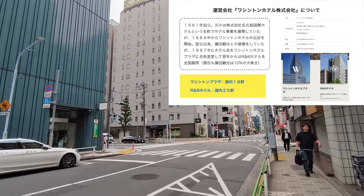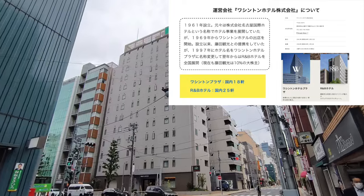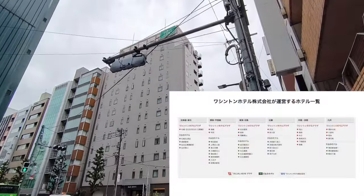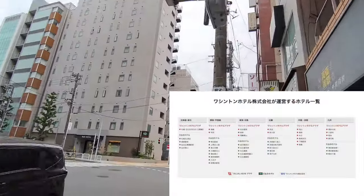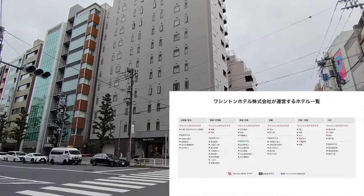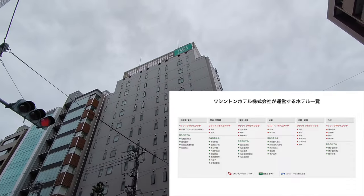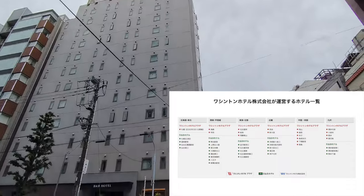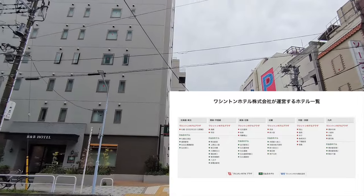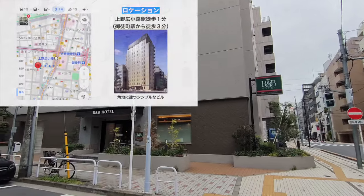その後、紛らわしいということもあってR&Bホテルというブランドを展開するようになりました。現在も藤田観光はマイナーな株主として関わっています。現在ワシントンホテル株式会社はワシントンホテルプラザを18件、R&Bホテルを25件運営しております。